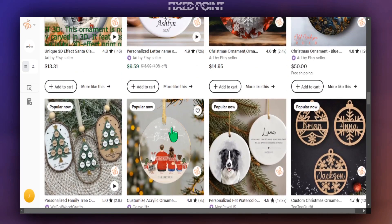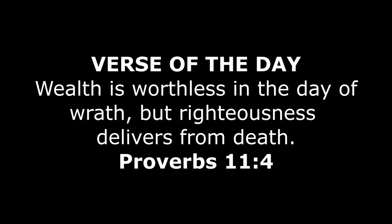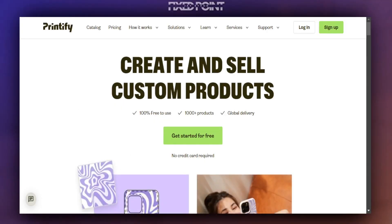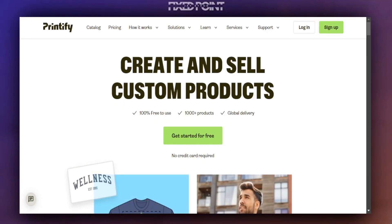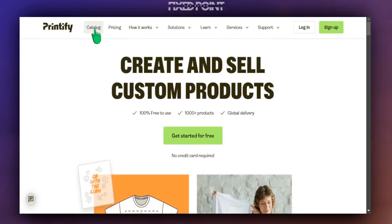I want to share with you a very simple way to create and design similar products you can start creating and selling today on Etsy. The platform we're going to use today to create these type of products is Printify. They have a lot of products to sell, but more specifically we're talking about selling these Christmas ornaments.